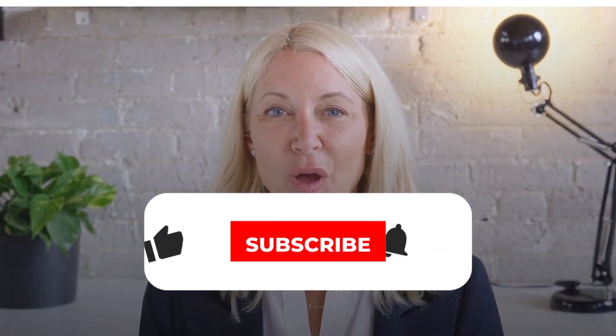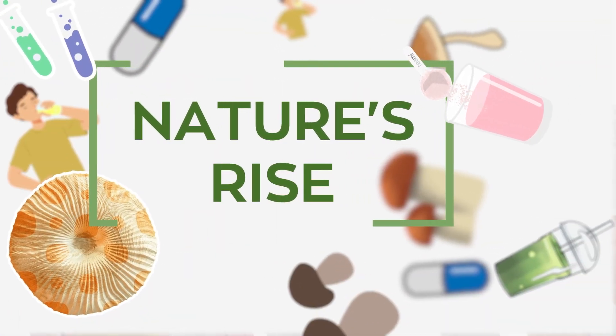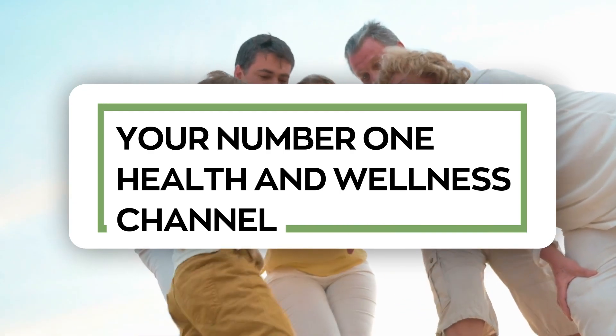So stay tuned! Kindly hit that like button, subscribe to our channel, and smash the notification bell so you never miss any of our content. This video is presented to you by Nature's Rise, your number one health and wellness channel.